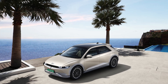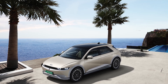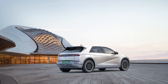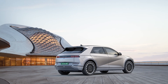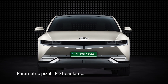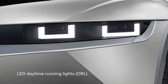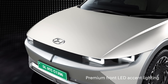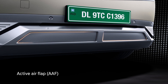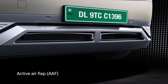Based on Hyundai's design philosophy of sensuous sportiness, IONIQ 5's unique exterior design is characterized by clean and sharp lines, giving a sophisticated look. The crown jewels of the iconic front end are the distinctive parametric pixel LED headlamps. LED DRLs and premium front LED accent lighting provide a distinctive appeal to the front of IONIQ 5. The active air flaps at the front ensure optimum aerodynamics and cooling for the battery system.